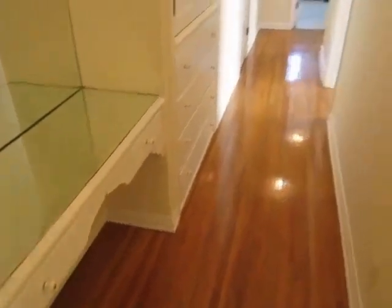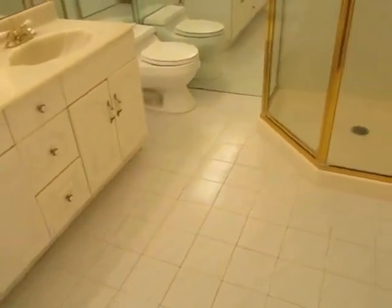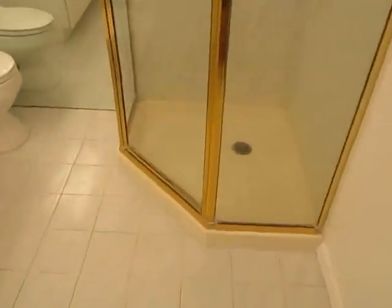Down this hallway there's a little built-in vanity or desk area. Here's a look at the first of two full bathrooms, featuring dual sinks, shower tile flooring, and a very good sized bathroom.